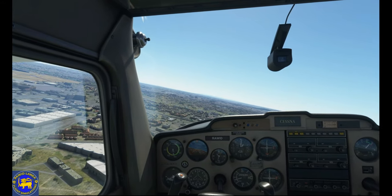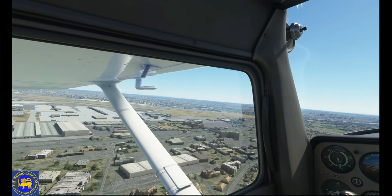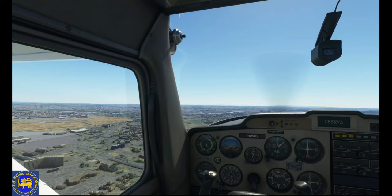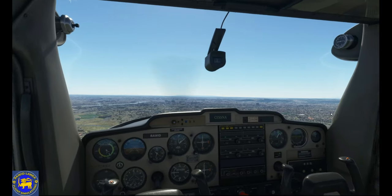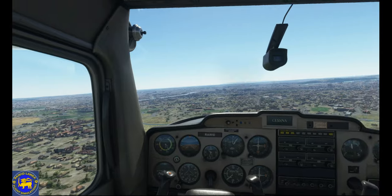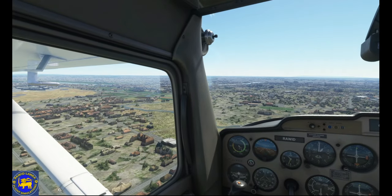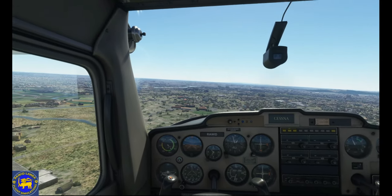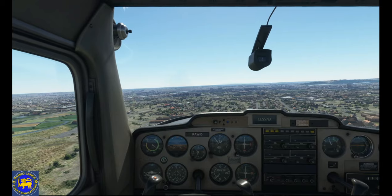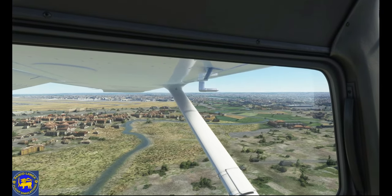Performance: Maximum speed 126 mph (110 knots). Cruise speed 123 mph (107 knots). Stall speed 49 mph (43 knots), unpowered, flaps down. Takeoff roll 725 feet. Range 414 nautical miles (477 miles). Extended range 690 nautical miles (795 miles) with long-range tanks. Service ceiling 14,700 feet. Rate of climb 715 feet per minute.